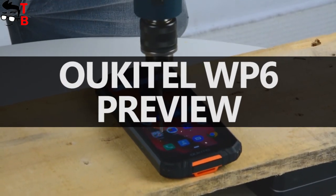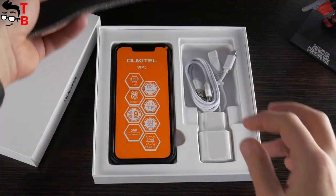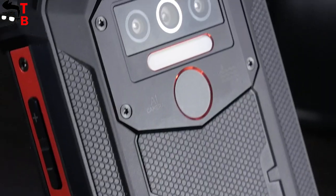Hey, what's up! Just a few days ago, we published four videos about the Alkitel WP5 – unboxing, performance test, battery test and camera test.